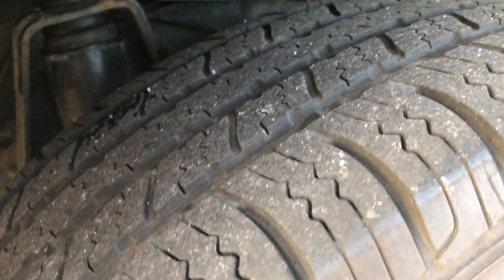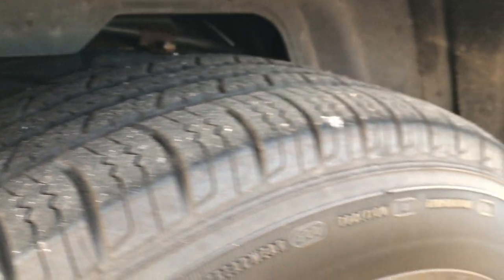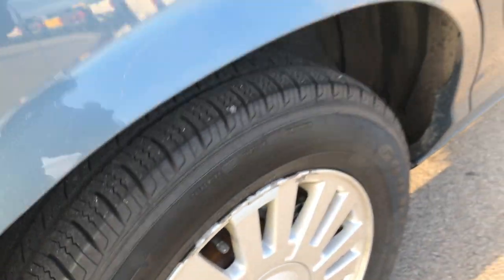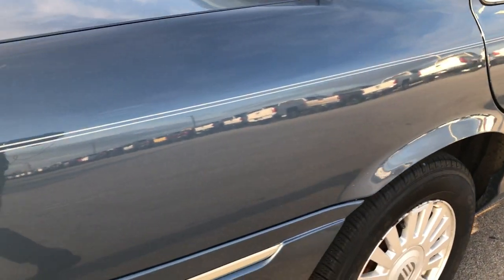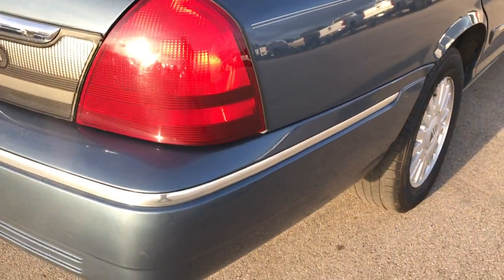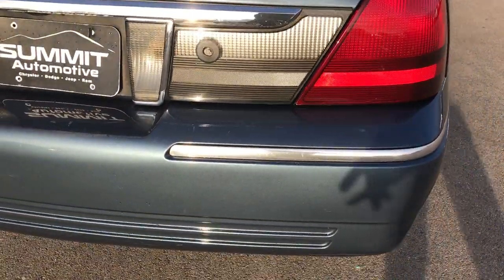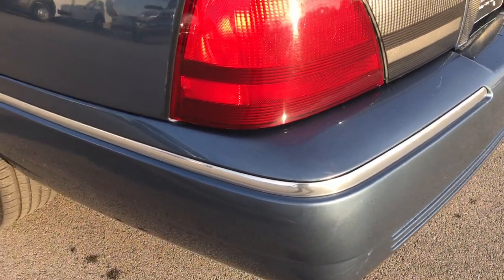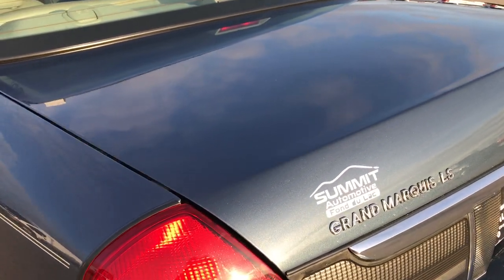Those lips on the rockers — no rust or anything, very nice. Back tires have about just as much tread as the front tires, and the back rims are about the same condition as the rest. Paint is really glossy and reflective. Rear bumper has no dents, dings or cracks — a couple little light duty scuffs but nothing major.